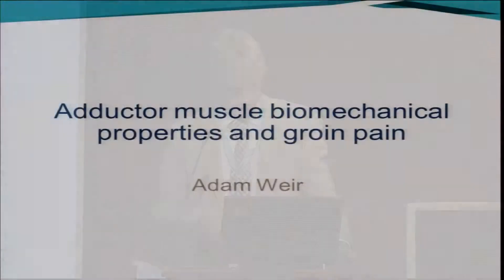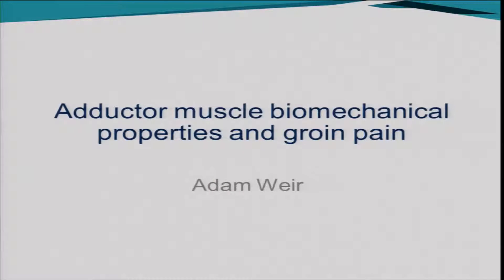Today the talk is on adductor muscle biomechanical properties and groin pain. Normally when you come and stand here you always thank the organizers for inviting you to speak, but today I'd like to just take a minute of my ten minutes to thank the organization.